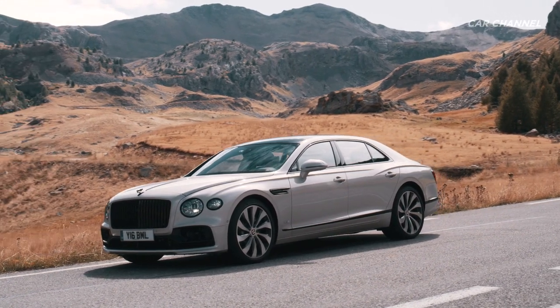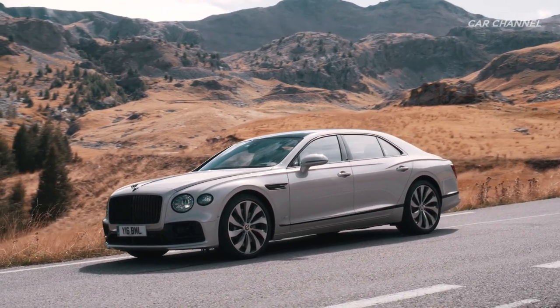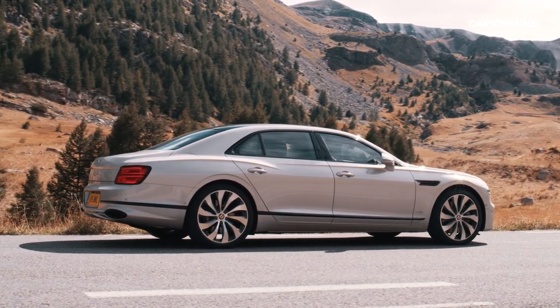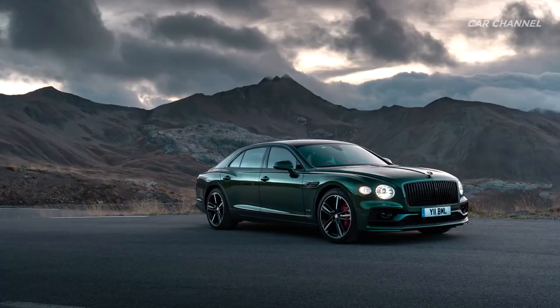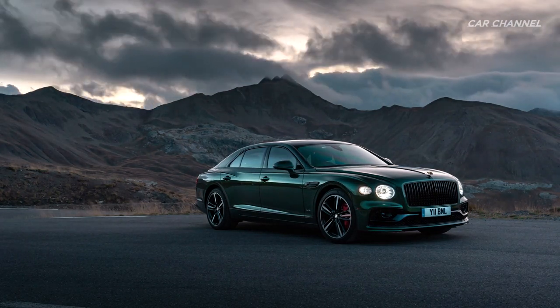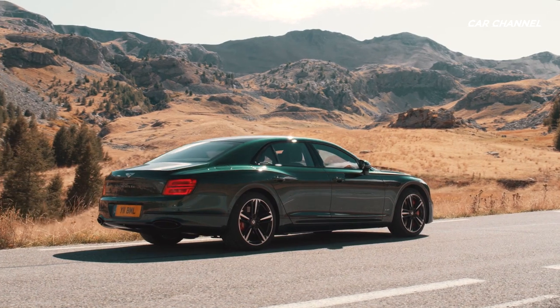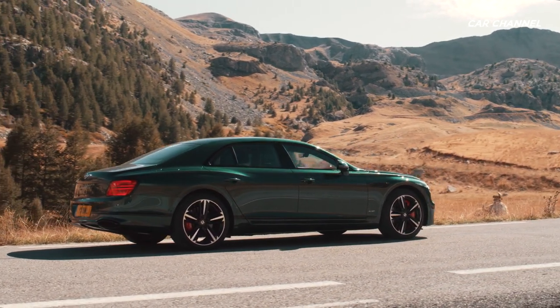The all-new Flying Spur offers a unique combination of limousine luxury and sports sedan performance, blending bold new road presence with world-leading interior quality and design. Plus cutting-edge customer-focused technology, the new Flying Spur showcases Bentley's modern sculptural design language.